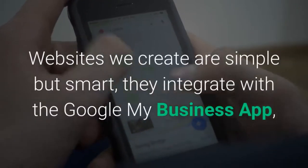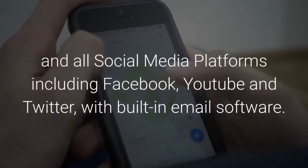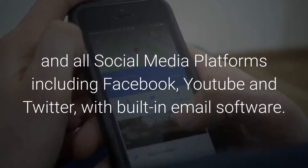Websites we create are simple but smart. They integrate with the Google My Business app and all social media platforms including Facebook, YouTube and Twitter, with built-in email software.